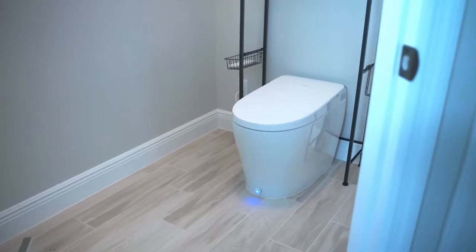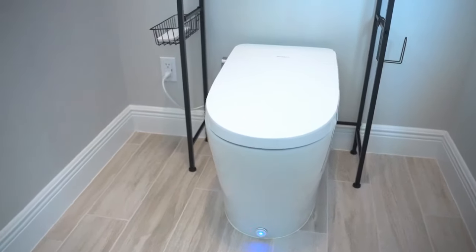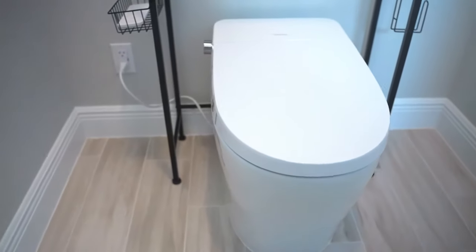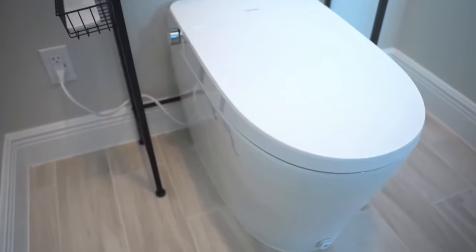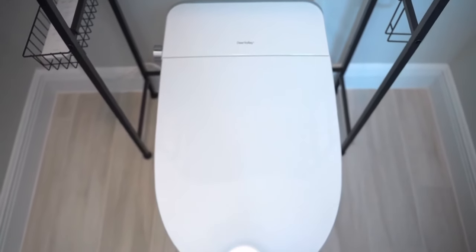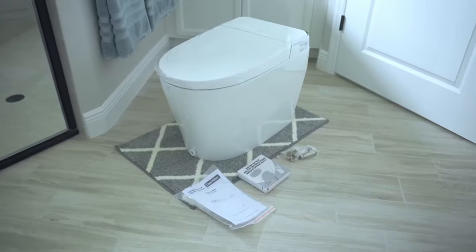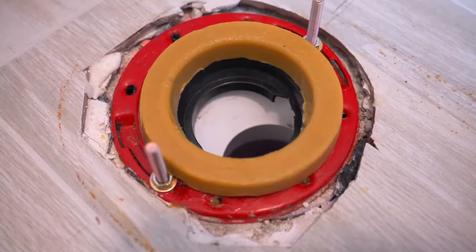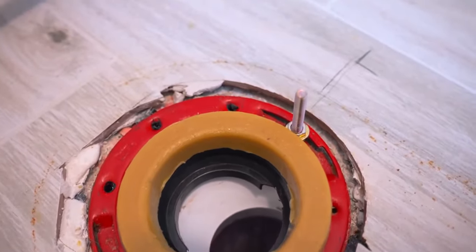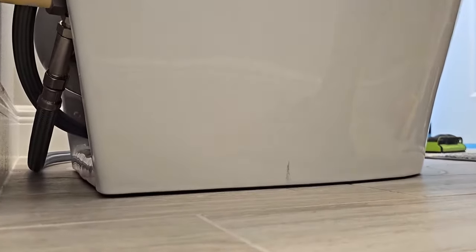Hello everyone, today we're embarking on an exciting exploration as we look at, review, install, and demonstrate the Deer Valley smart toilet. This isn't just any toilet — it's a fusion of cutting-edge technology and bathroom luxury. The installation process was surprisingly straightforward, with a clear manual and well-labeled components, making setting up this smart toilet less daunting than anticipated.